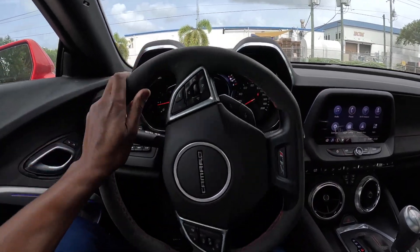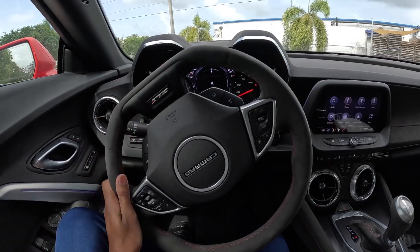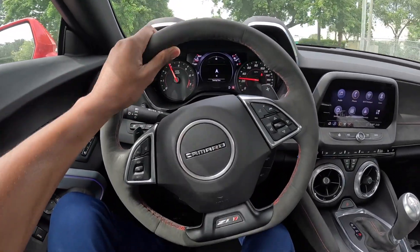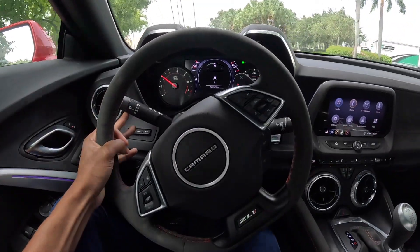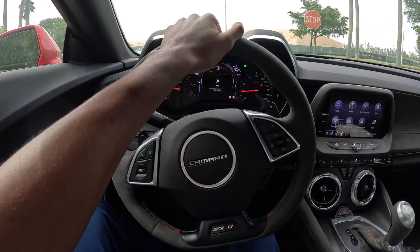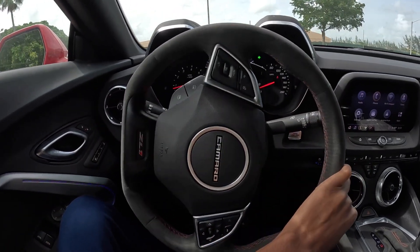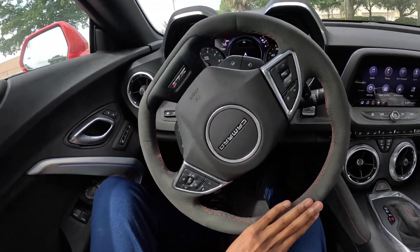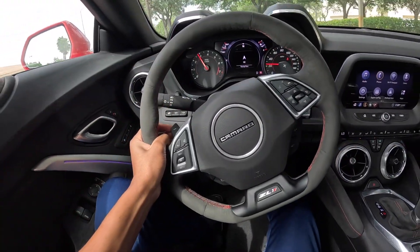What's going on guys, welcome back to the channel. Today I'm gonna go ahead and give you guys the POV drive in the Camaro ZL1, which has 650 horsepower and 650 pound-feet of torque.